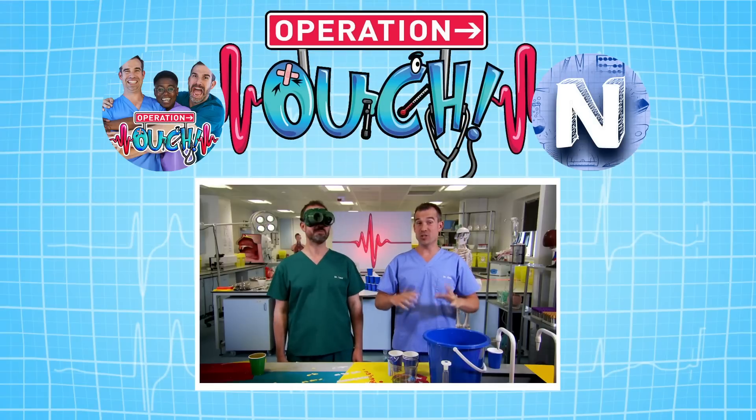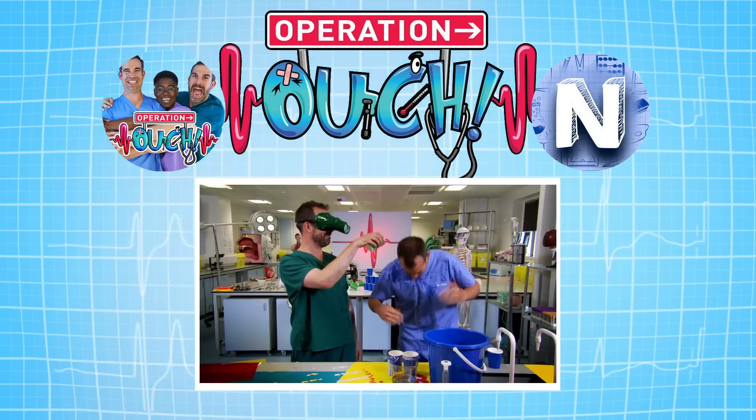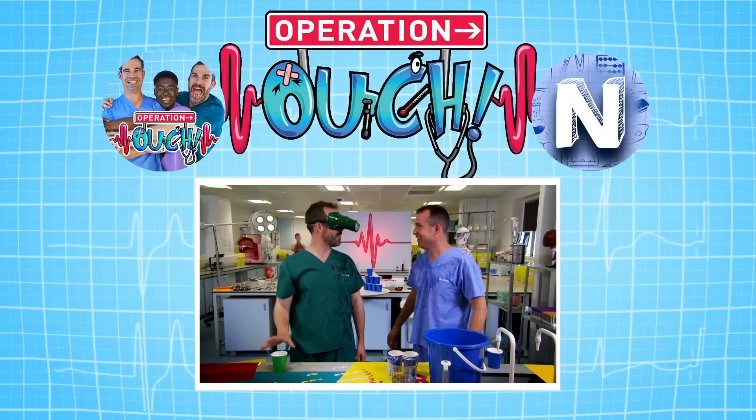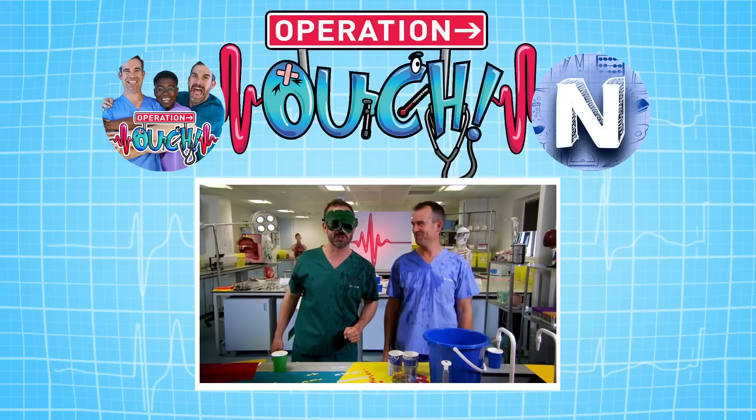Well Zand, that challenge was thirsty work. Could you please pass me a full cup of water? What are you doing?! Well, don't blame me Chris — blame the DXPVRGs. Available in shops everywhere.